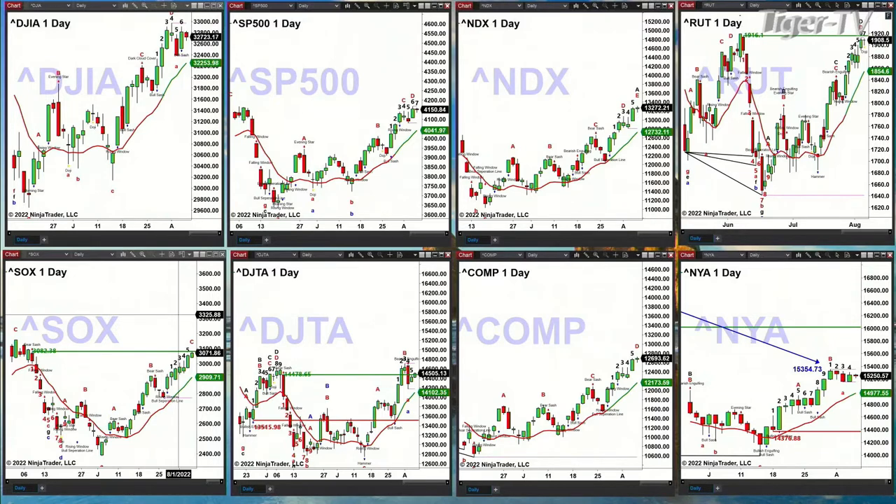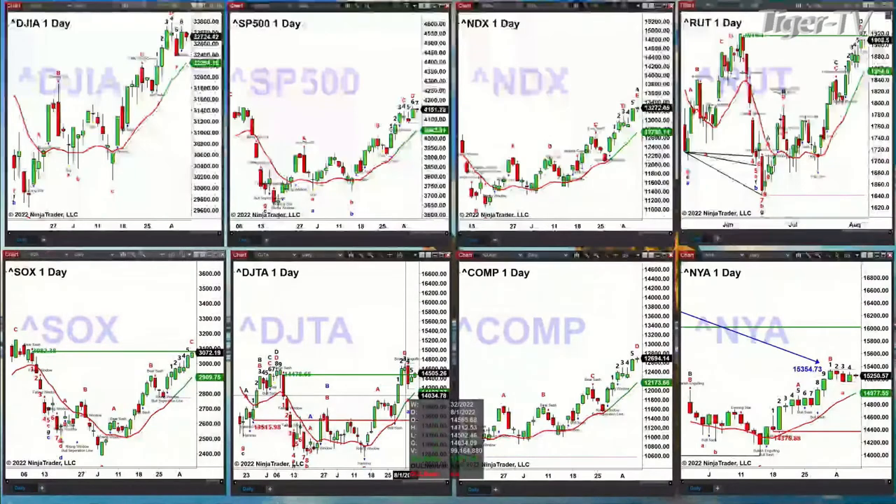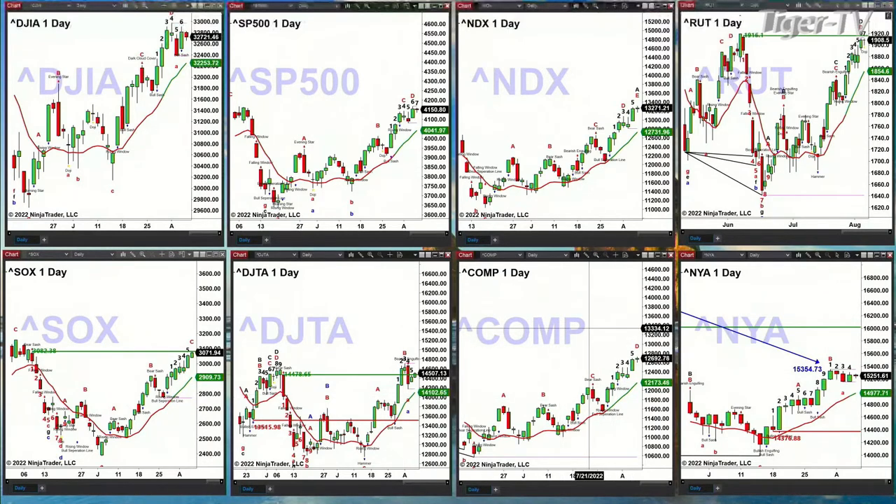The transports three days ago confirmed a sell TD point pattern. Only a close above the high of that pattern — that high being 14,712.53 — would negate that sell signal. The NASDAQ composite has no selling signal here. And the New York Stock Exchange still retains its TD9 count top. The only thing that negates that would be a close above 15,354.73.